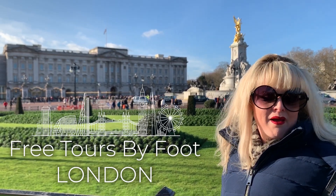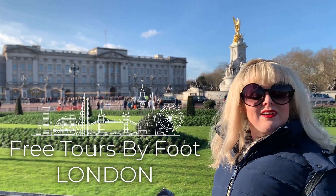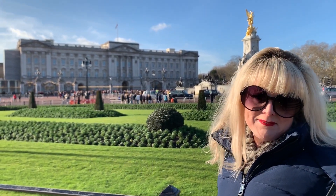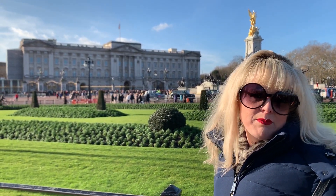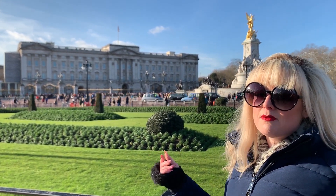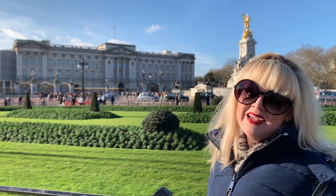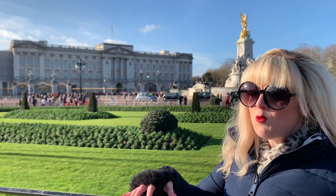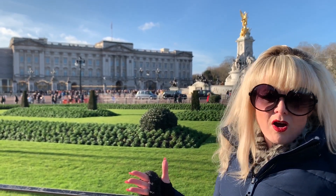Sometimes when visitors come to Buckingham Palace, they're a little bit surprised to see that it's a bit of a scaled-down version of a royal palace. If you think about other royal palaces in Europe or places like Hampton Court or Windsor here in London, comparatively Buckingham Palace has a fairly simple design. It's not set in acres and acres of land. We can see the front door — it's the big archway in the middle. There's no water fountains out front, no statues, no carvings.